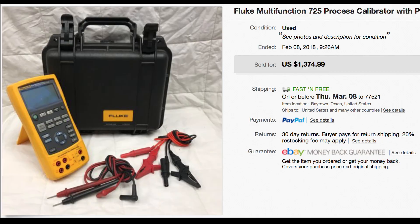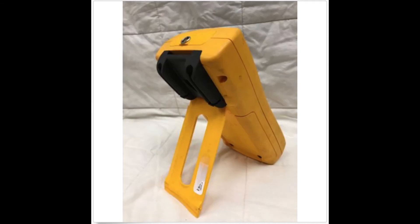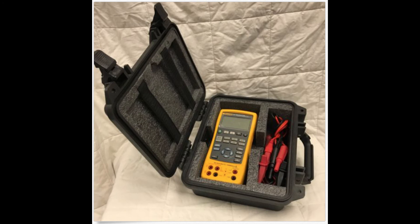It was a Fluke multimeter. I actually bought it at a pawn shop — they had it listed for $600. I asked them what's the best they could do and he told me $500 plus tax, so I grabbed it. Then the Pelican case that came with it I got off Craigslist for $50. I decided to group them together since this was a higher end Fluke multimeter, so in total I paid $600 and it sold for $1,375.